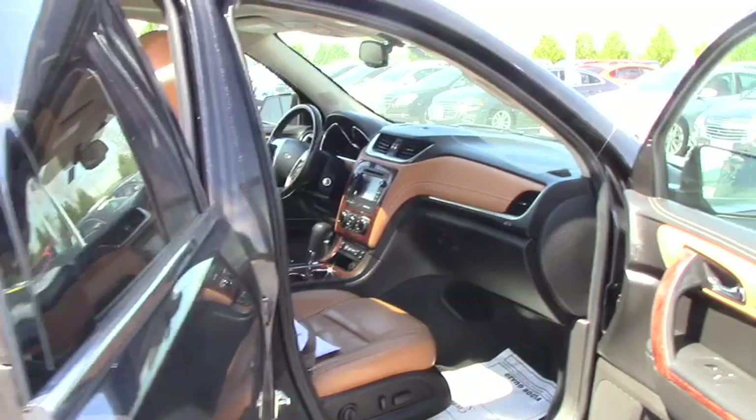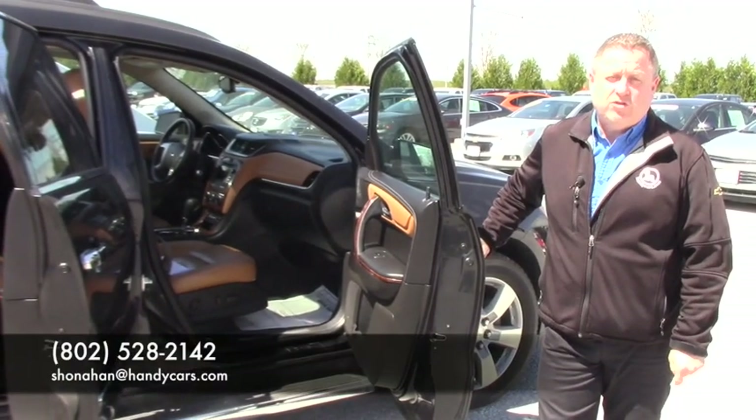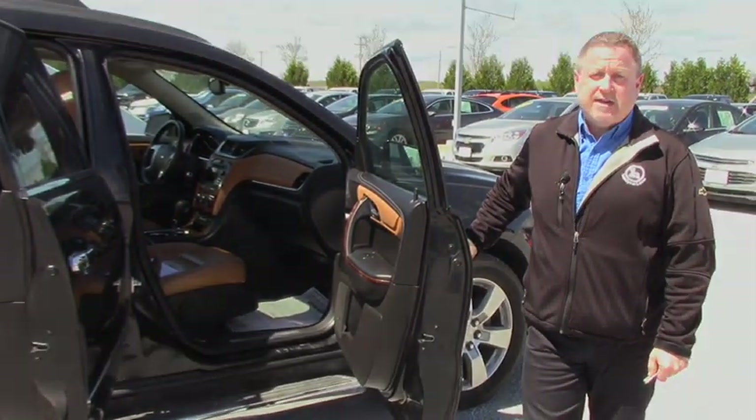Very sharp certified pre-owned. So if you're interested in coming down and test driving, my name is Steve Honahan. 802-528-2142, or online at shonahan — that's shonahan at handycars.com. Thanks.